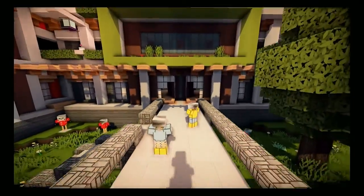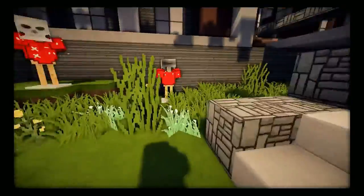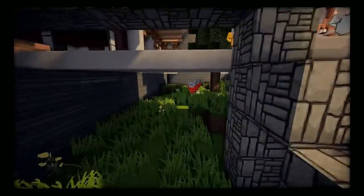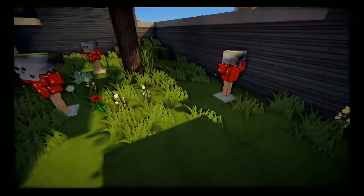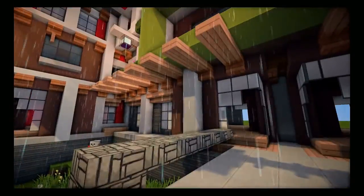Over here we have a little dip down so as you're walking across you can go into the apartment complex area, or you can go under here to a little area where you can walk your dog — like a spot for your dog to go to the bathroom. It looks really nice.